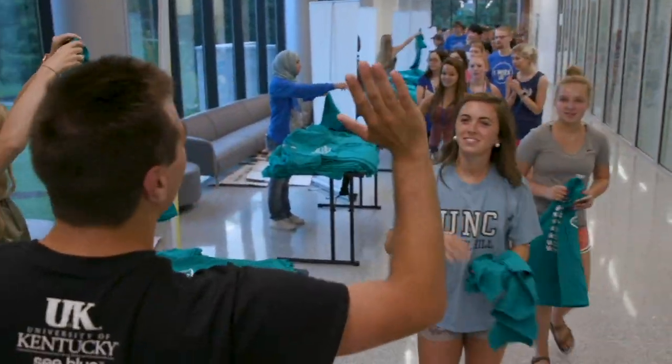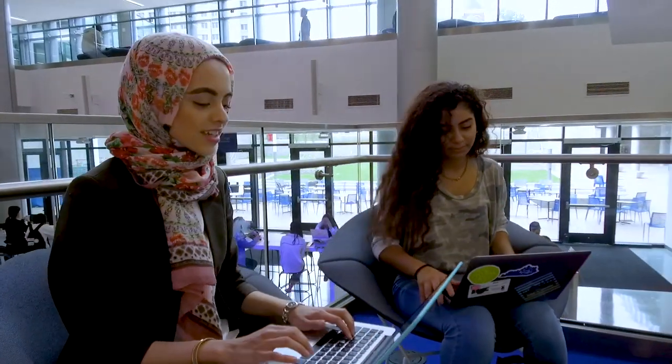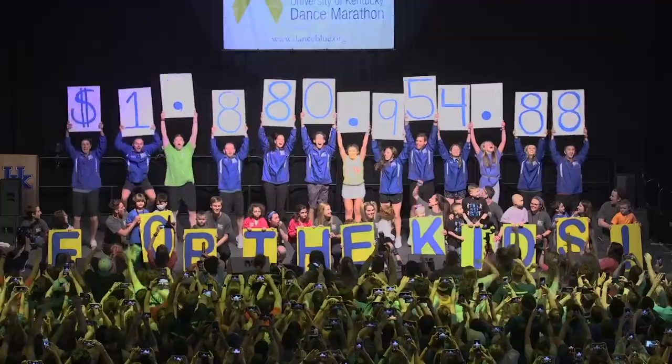This building is what we like to consider our hub for student involvement as well as a living room on campus. There are a number of different student organization and resource offices in this building, including Dance Blue, which is our 24-hour, no-sitting, no-sleeping dance marathon, and our LGBTQ+ resources, and our Martin Luther King Center.